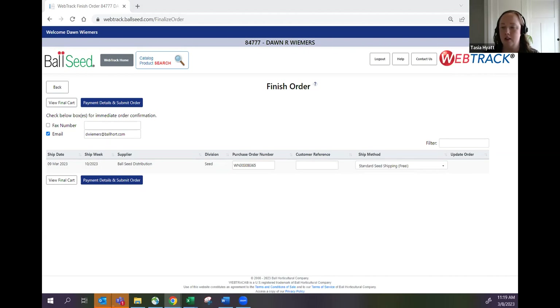I'll make one quick comment: in the customer reference field I always like to put something in there, especially if your customer has dozens of orders. It makes it easier to find that order later. You could put 'impatient seed,' 'tulips,' 'dahlias,' 'lisianthus plugs' — so when you're looking at your listing with 20 orders and trying to find a specific one to adjust or reprint, having a description makes it much easier.